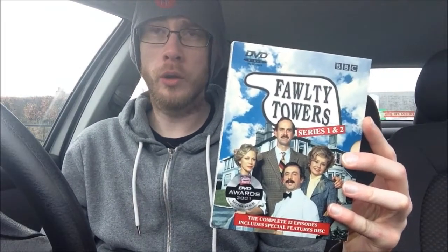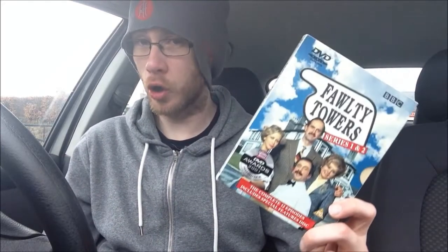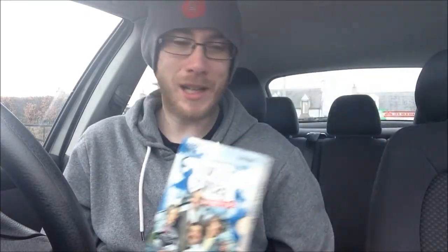Moving on, we've got another box set — this was actually the most amount of money I spent today. It's Fawlty Towers series one and two. I'm a massive fan of Fawlty Towers, I think it's fantastic. I don't have any of them already so I figured I'd pick this one up just to watch them, because I do enjoy old British comedy and this is a fantastic one. I've got a nice box set collection kicking about now — all DVDs, I don't do Blu-ray. Blu-ray's just not really my thing.